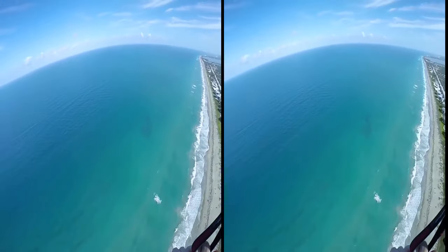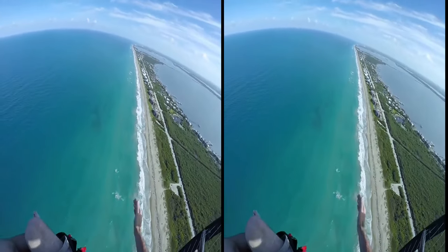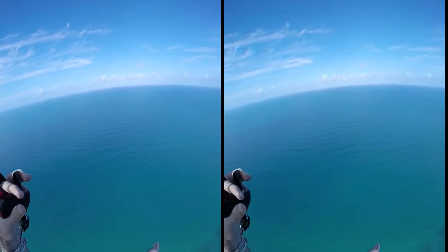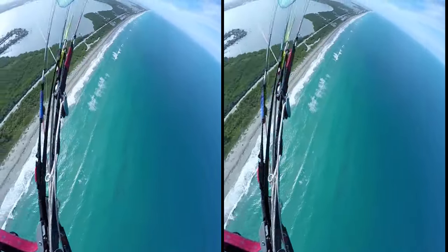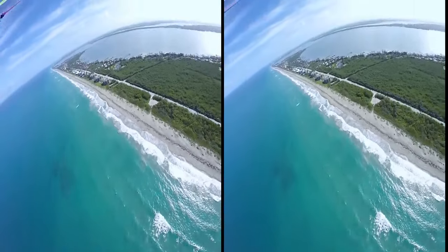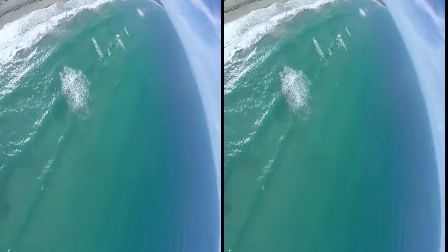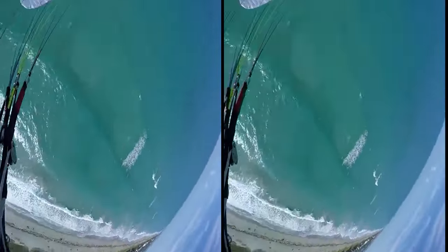I'm gonna position myself out over the water a little bit more so I can do some wing overs slash barrel rolls, and the wind drift will push me closer to the shore but not past it. And then we'll come in for another touch-and-go. Okay, that's looking good. Let's see what we can do here. One more dirty low wing over coming right up.